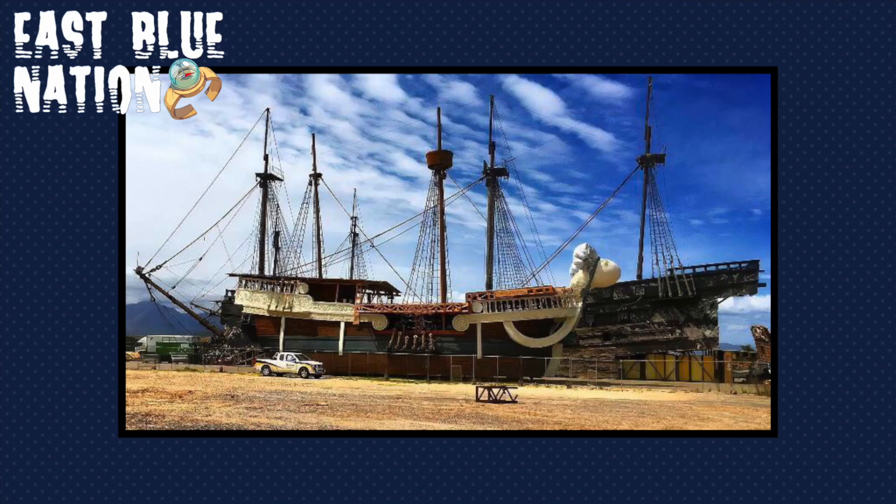Welcome to the East Blue Nation. Today we're going to talk about some One Piece live action news. Do you remember seeing a picture of what the One Piece live action ship looked like? Yeah, I remember that. This was it right there. You see the round part where that comes off the head, you see how it's like straight wood. All right, so they changed that apparently.